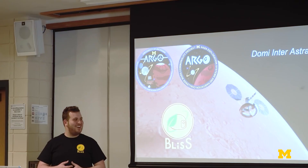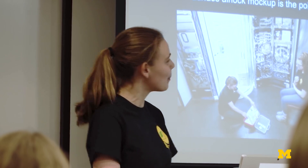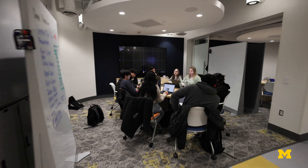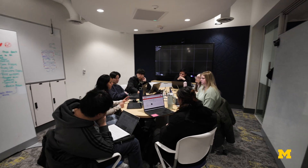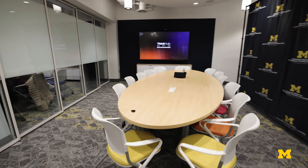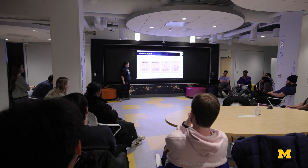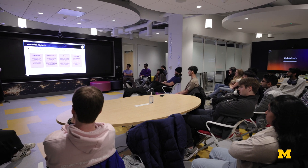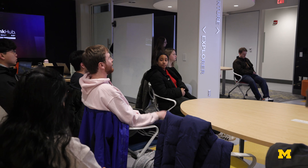We used to meet in the big lecture hall, so we had to look for new space. This space was under construction the year before, so we found out how to reserve it. Now our team is so big we can't physically put everyone in the lab at one time, so having a space where we can all meet and talk at once is really valuable.